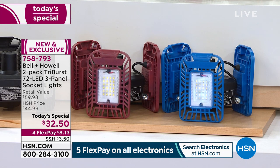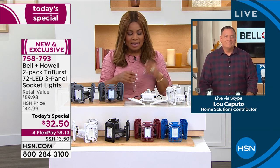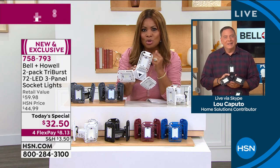Our solutionist and expert Lou Caputo is joining us. Bell and Howell is a brand name our customers have known for well over 10 years, and this particular Tri-Burst light has been so popular from day one because it delivers a brighter light than traditional bulbs.